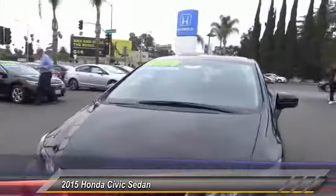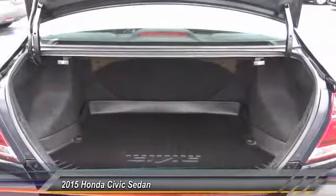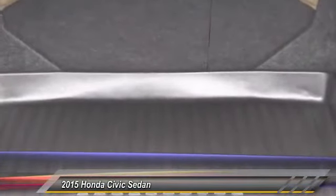brakes, electronic stability control, trip compatibility, power windows, rear window defroster. Drive away with a great deal on this vehicle — call or stop in today.